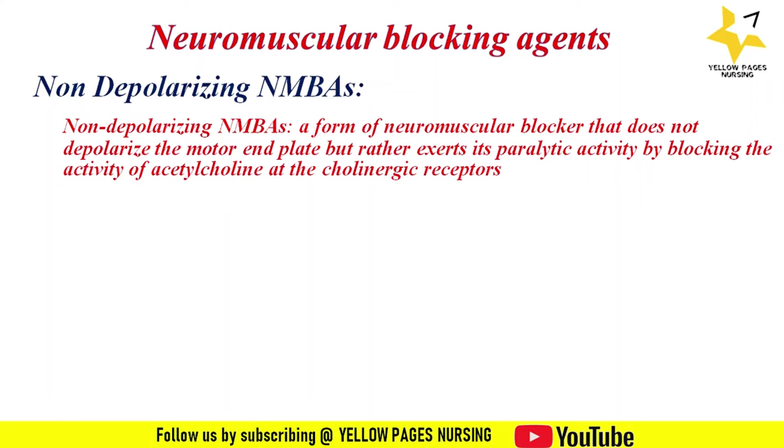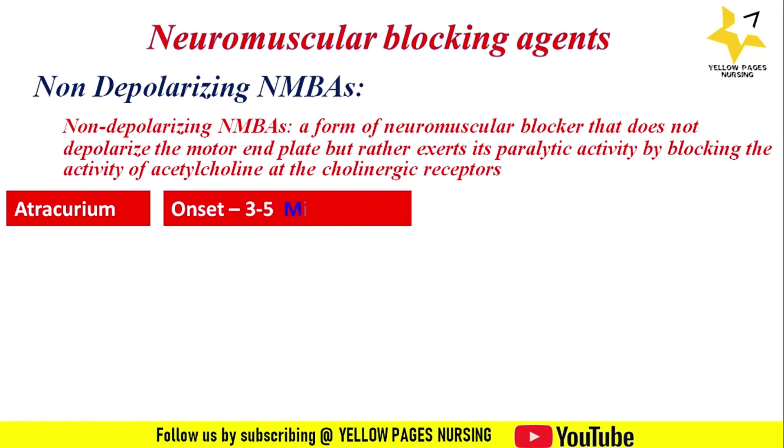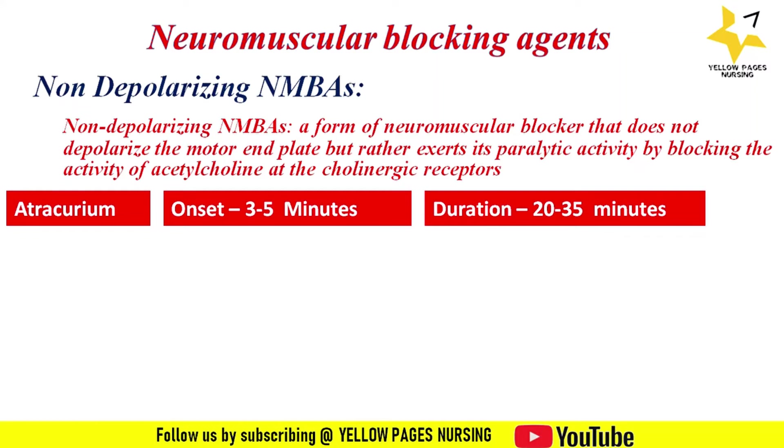The most commonly used non-depolarizing neuromuscular blocking agents are as follows. First is atracurium: the onset of action is three to five minutes and the duration of action is 20 to 35 minutes. It is an intermediate-acting agent used for mechanical ventilation and, because it has a longer duration of action, it is also used for surgical procedures.